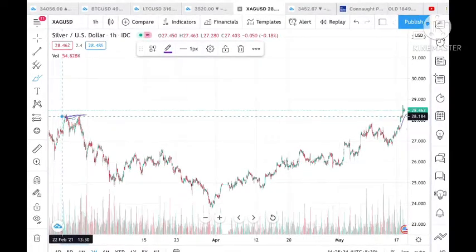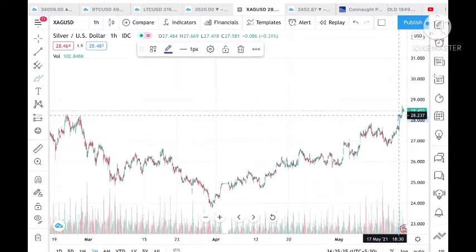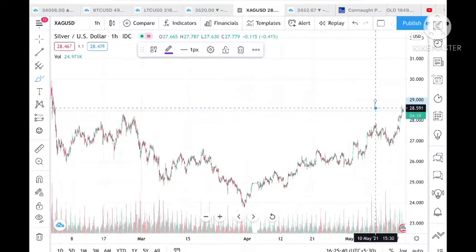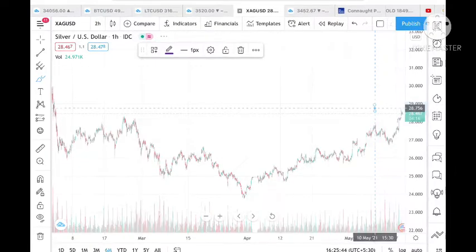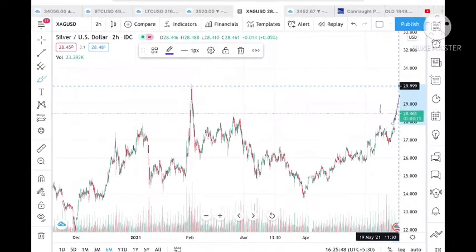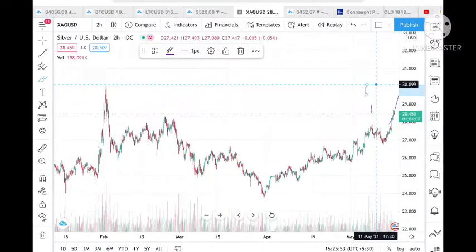If it breaks this level, there is a chance it can touch the all-time high, which is around 29 to 30. On the six-month chart, that level is around 29 to 30.099. The trend is continuously to the upside and I have already told you to be on the buying side.